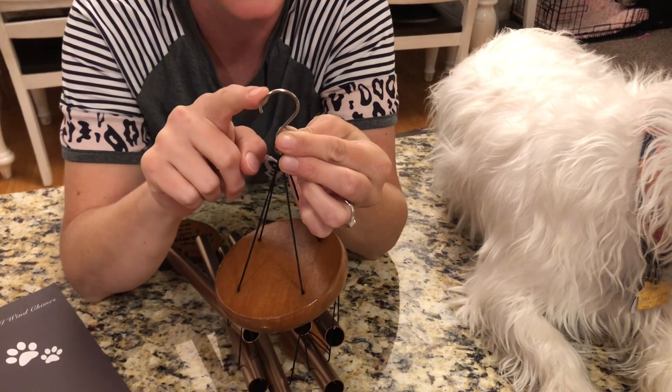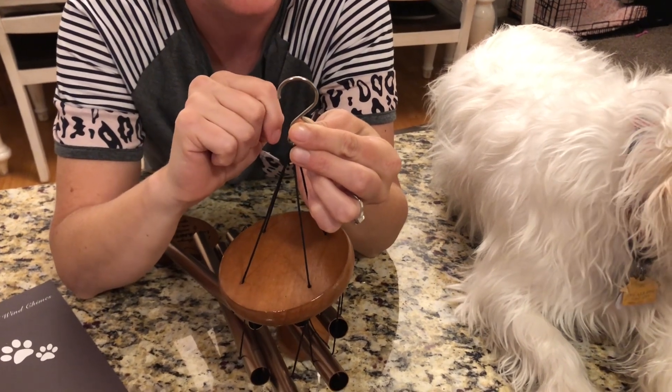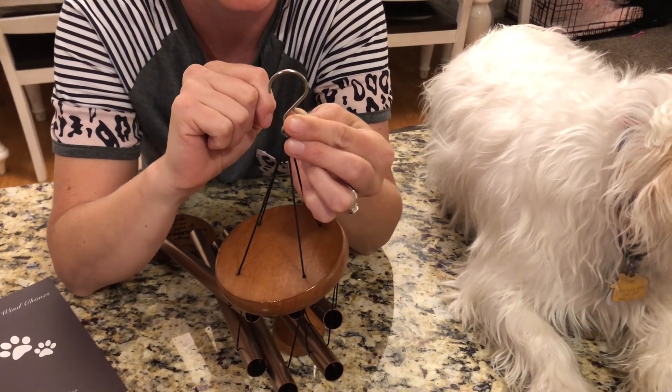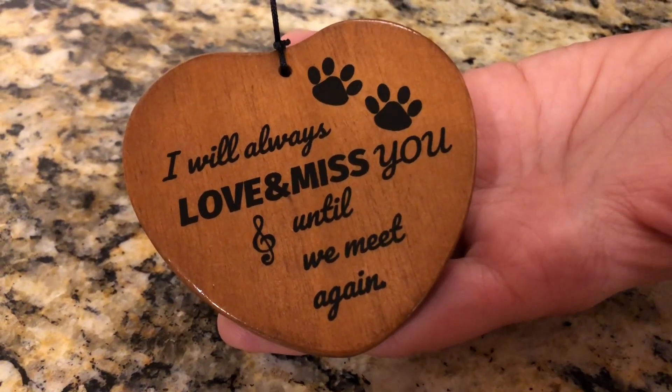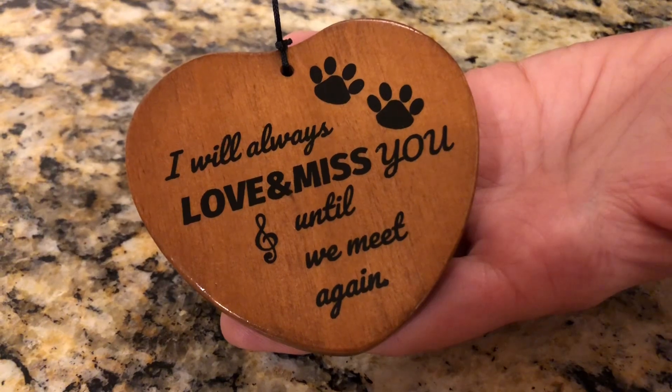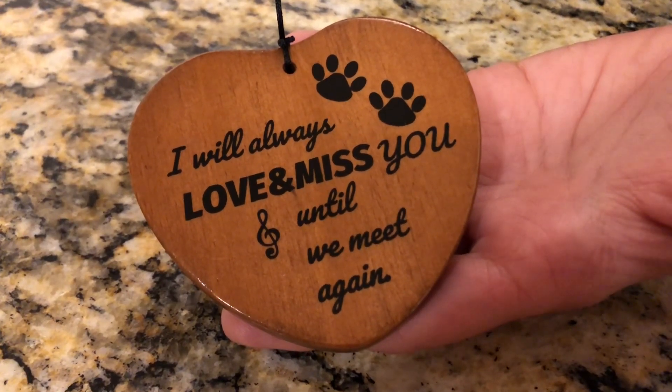On the top it has a nice hook so you can hang it up wherever you want. At the bottom is a really pretty heart in memory of your pet that says, I will always love and miss you until we meet again.